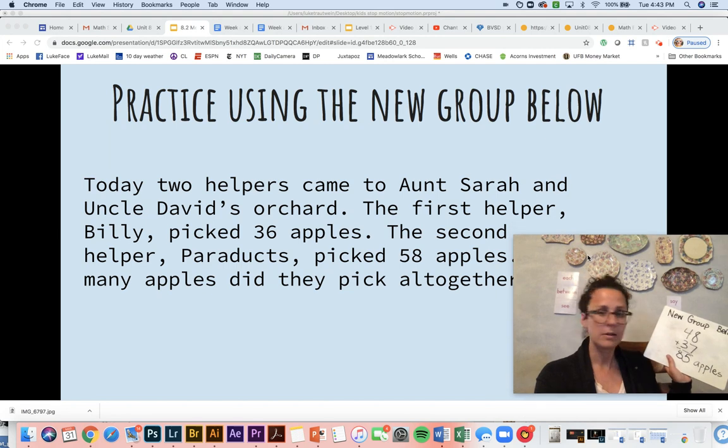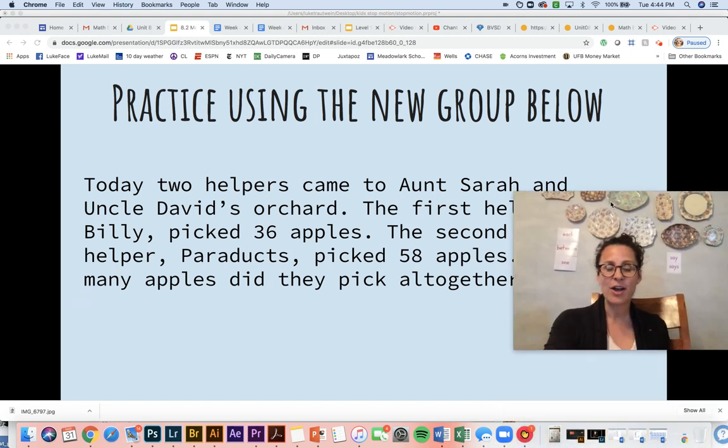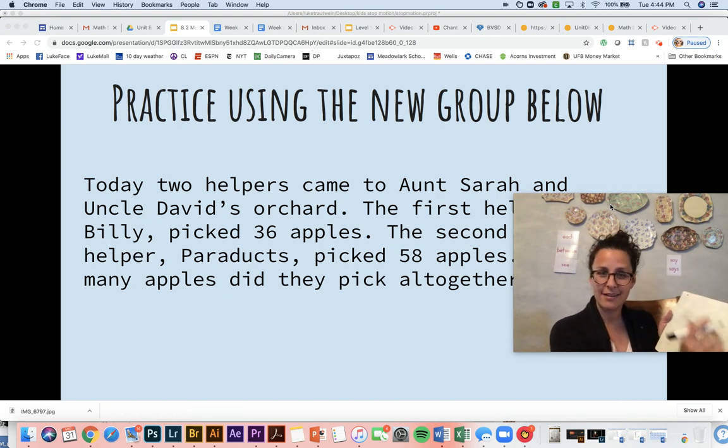All right, let's read the next problem. Today two helpers came to Aunt Sarah and Uncle David's orchard — that's a place where you can grow fruit. The first helper Billy picked 36 apples. The second helper Paradox picked 58 apples. How many apples did they pick all together? So first things first — what is our story problem asking us? They're asking us how many — juicy word — all together. And that means we're using addition. So Billy picked 36 apples and Paradox picked 58 apples.